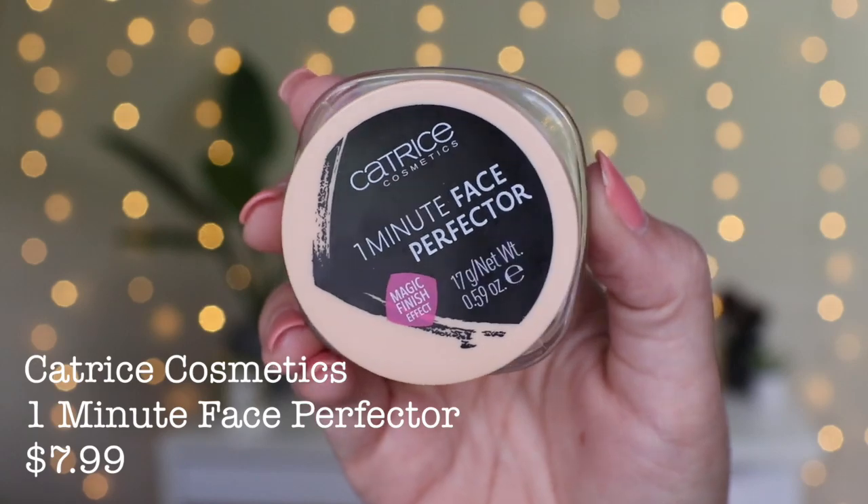The other Catrice item I got is truly because it says magic on the packaging — it's their One Minute Face Perfecter. It's supposed to have a magic finish effect, and I have no idea what that means but I can't wait to find out. I got shade one, which is 'one fits all.' It says it's a mousse face perfecter that ensures a flawless, mattified complexion with a natural makeup finish. Makes pores visibly disappear and the color adapts to any skin tone. Can be used as makeup or a primer.